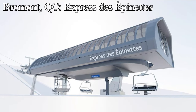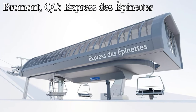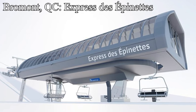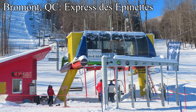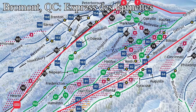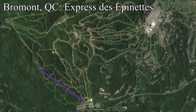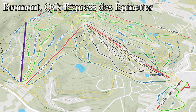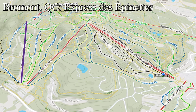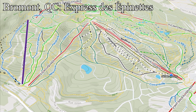Up in the province of Quebec, there are three projects under construction. The first is at Bromont, who are building a new detachable quad to replace the old fixed grip quad on the Versante des Epinettes. The Versante des Epinettes has a handful of intermediate runs along with a couple of advanced and beginner runs. The new lift will have double the capacity of the old chairlift and will run twice as fast. As their third detachable, it will make the Epinettes area way more pleasant to ski and will elevate the Bromont experience altogether.